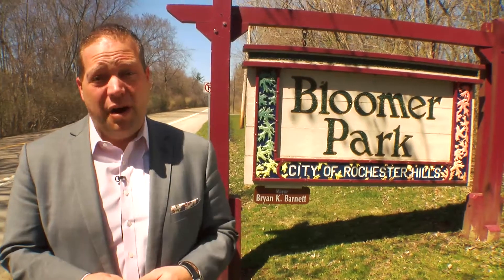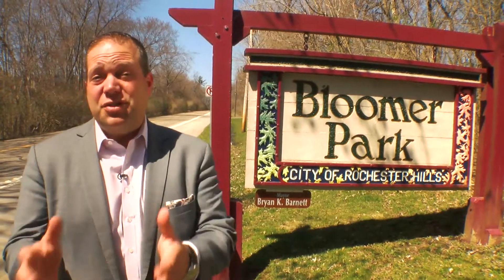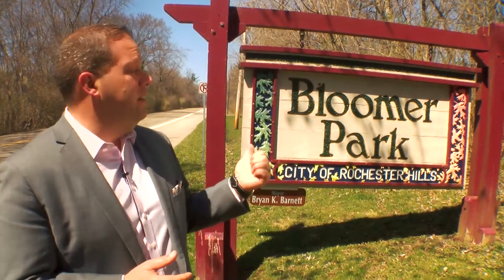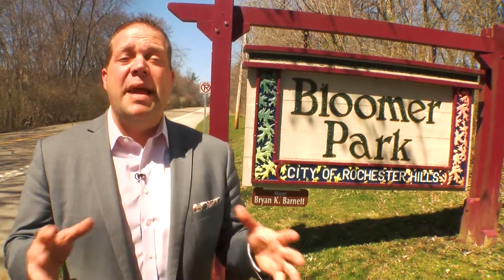Well, today we thought we'd take you to one of our oldest parks in the city, and one of our biggest and most beautiful — Bloomer Park, right here just north of Bloomer Road where John R. dead ends. If you have not driven into this park, maybe you've just seen the sign and never gone past it, we'll watch for the next few minutes. We're going to show you some of the amazing recreational opportunities and some of the absolute beauty available to you right here in Bloomer Park. Come with us.